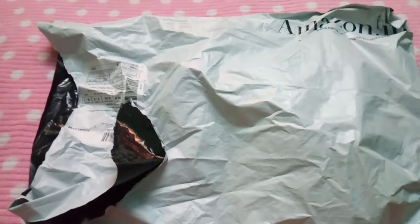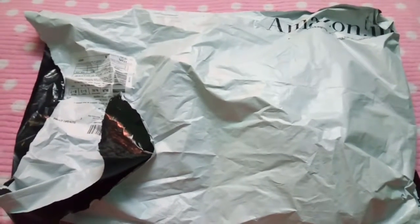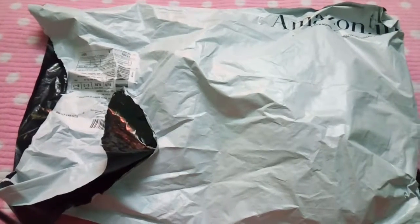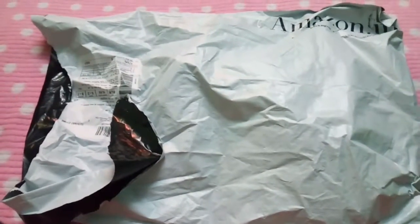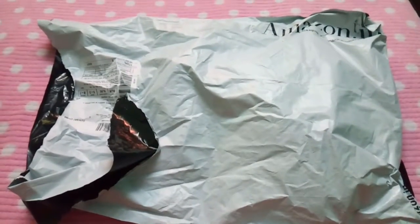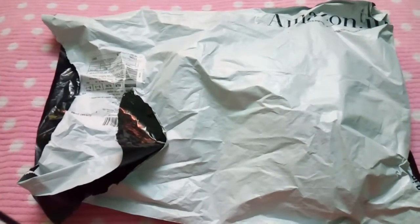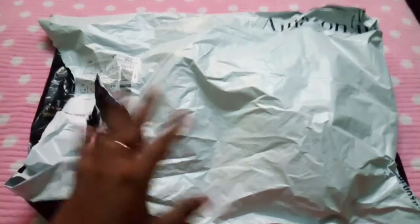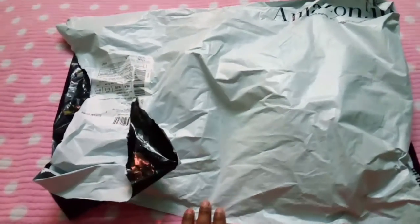Hi friends, welcome to Beauty Mix Fashion. Today we will see the products which I bought in the Republic Day sale, which was on January 26. I got these products around last week itself — I was just waiting to take a review. I have opened and seen the products but I have not used them. I just wanted to show how they look and kept all the products in this packaging.